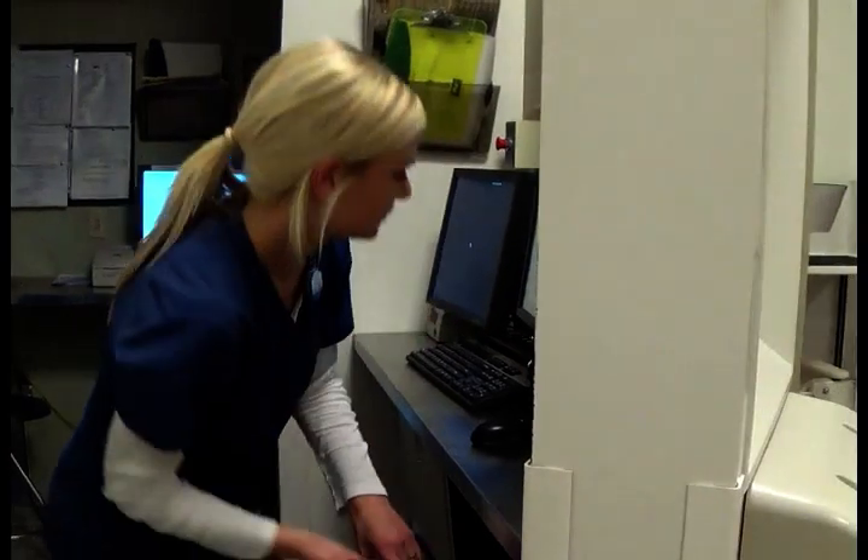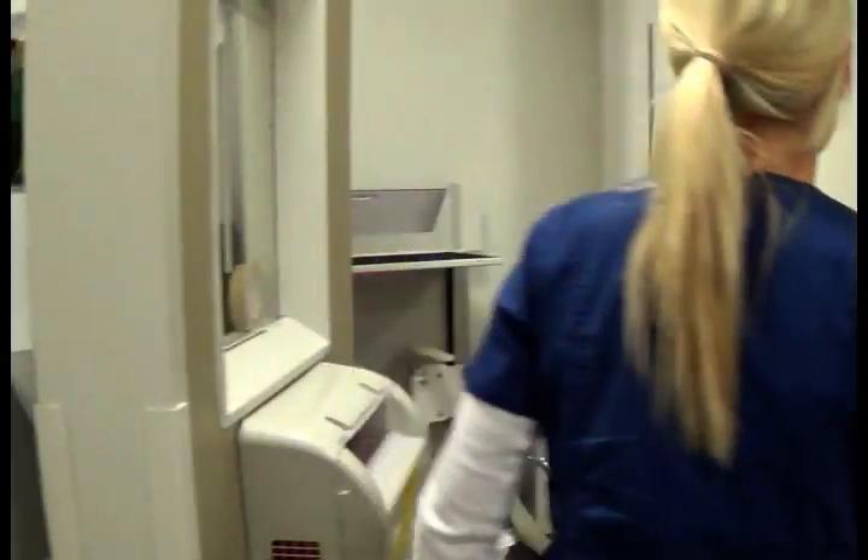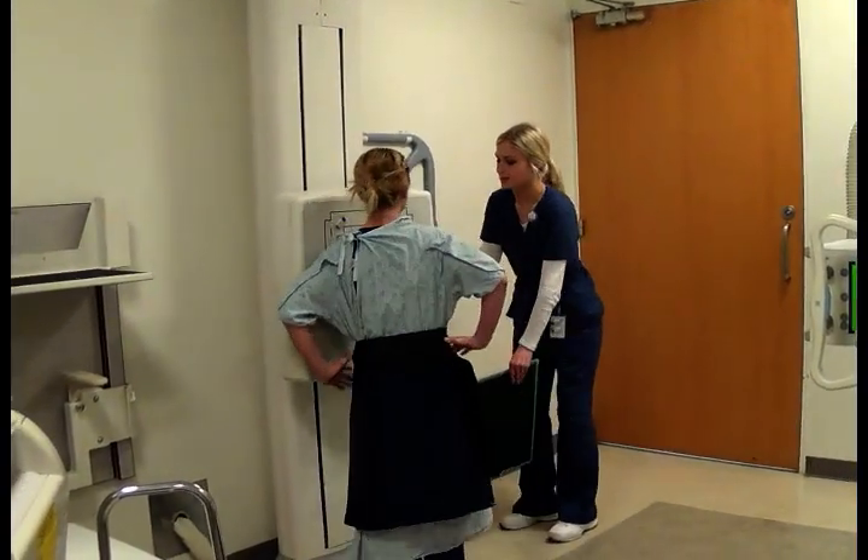Right now you're going to take a deep breath in and hold it. Okay. Breathe. Now you're going to turn and put your left side up against it.